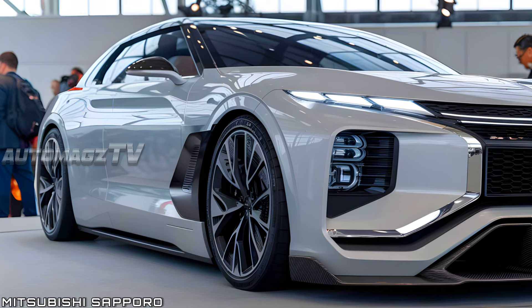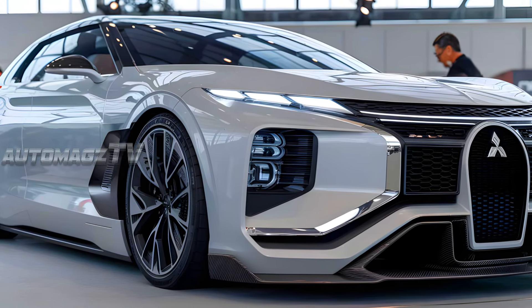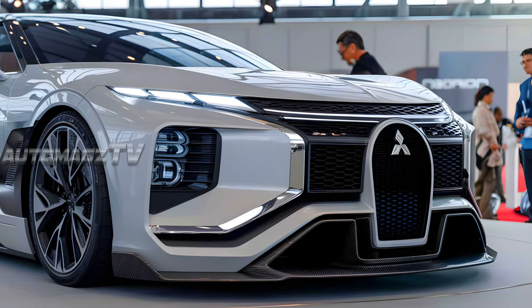The 2025 Mitsubishi Sapporo marks a significant leap into the future for the brand, combining aggressive styling, luxury interiors, and expected high-performance powertrains.